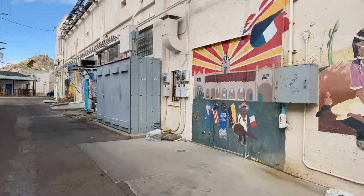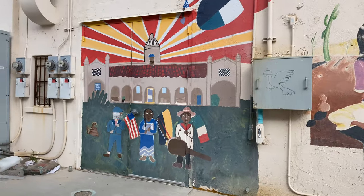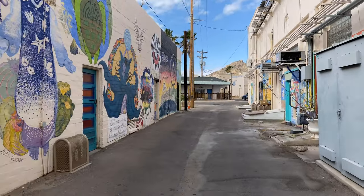Very interesting art, really very beautiful. I love seeing murals — look at these.